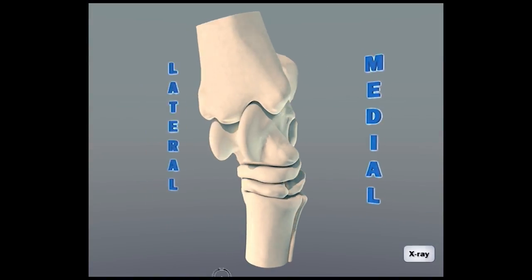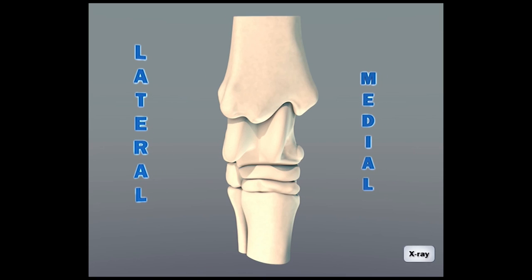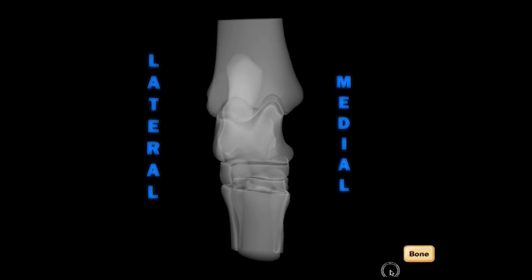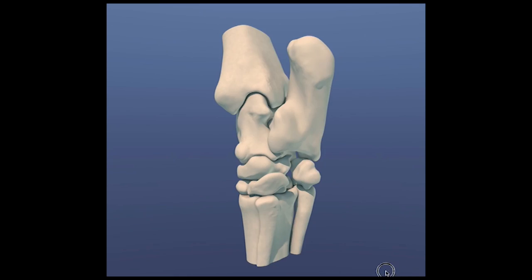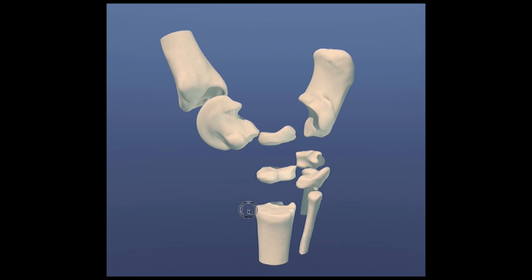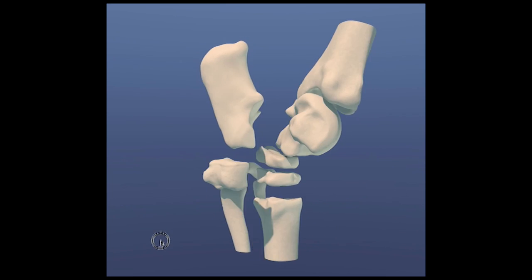We envision incorporating augmented reality into our curriculum in a variety of ways. Another example where we could use this technology is to make static anatomy specimens interactive and come alive. The possibilities are limited only by our imagination.